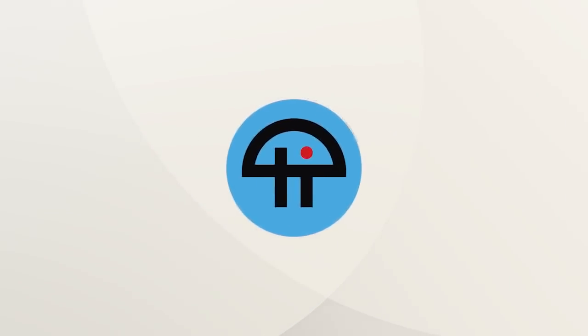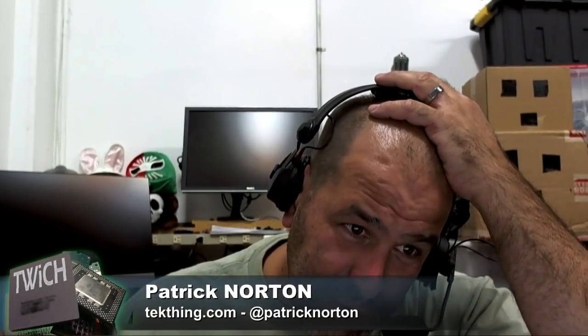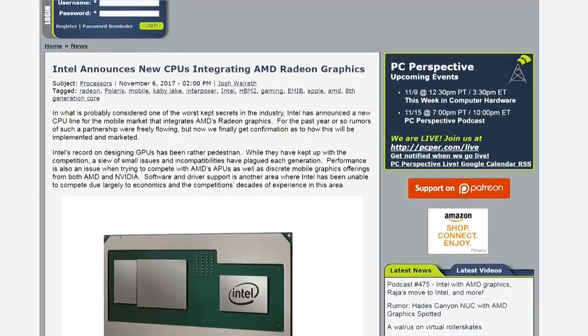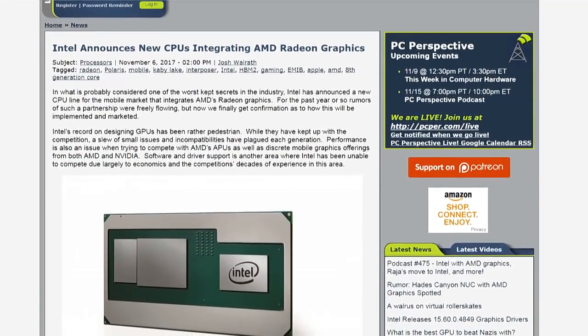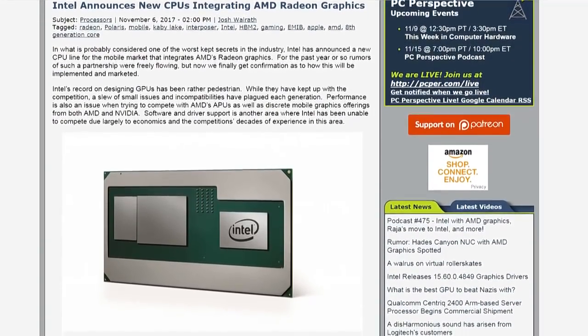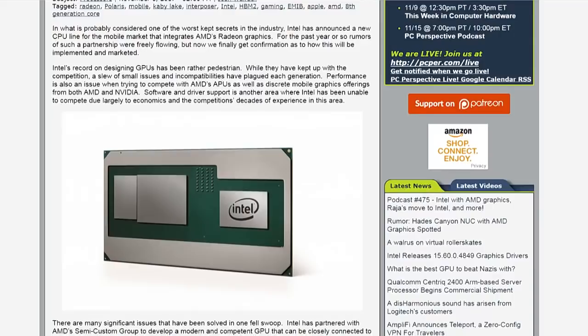This is Twit. Intel has announced new CPUs integrating AMD Radeon graphics. Just let that sink in for a second. You heard that, folks. We're going to say two other things in just a second that are even crazier.